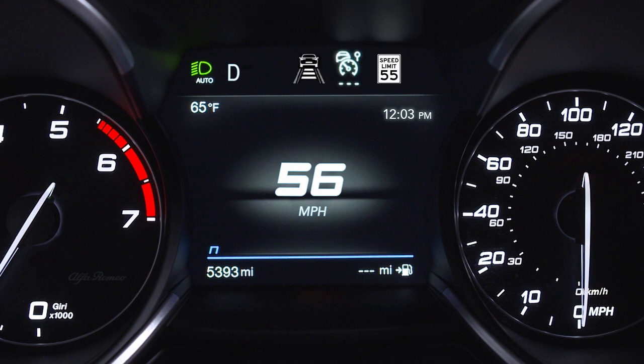ISC status is indicated by a white or green icon in the instrument cluster display, just left of the road sign indications. The icon will change from white to green when the adaptive cruise control speed matches the speed limit detected by the traffic sign recognition system.